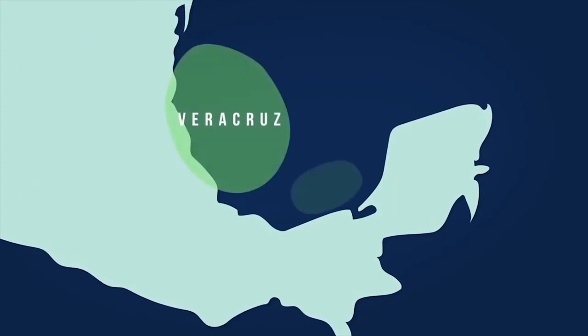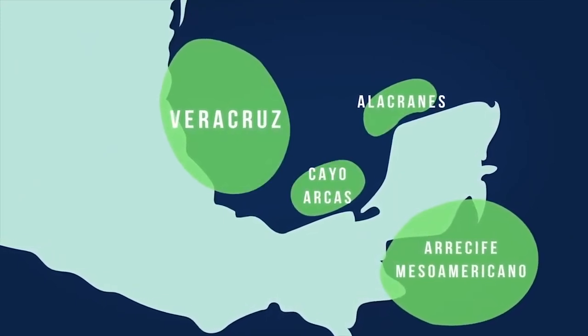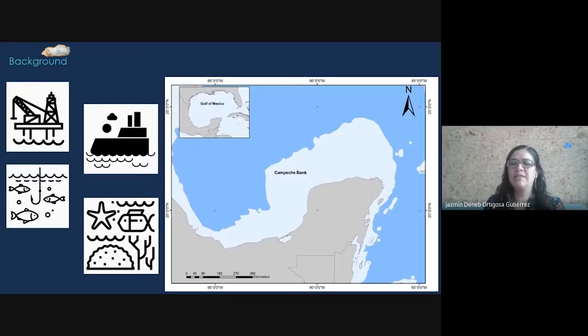But first, Campeche Bank is in the southern Gulf of Mexico. It has been recognized for its economic importance due to the oil and gas activities, fisheries, sea transportation activities, and last but not least, the coral reef structures.